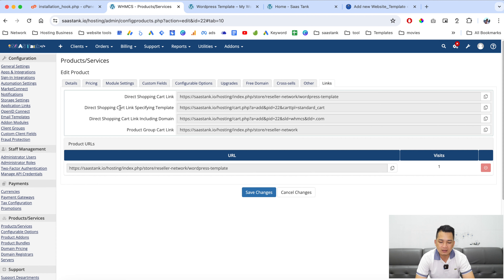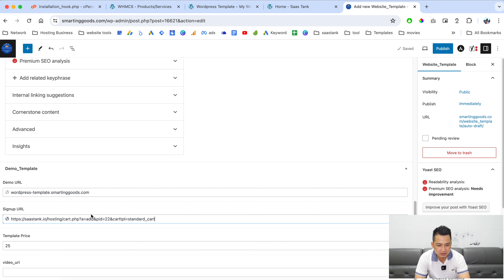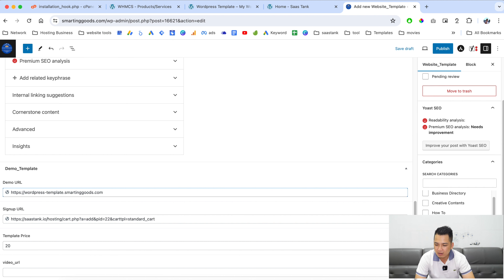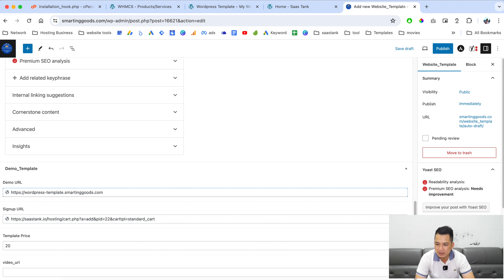Paste the checkout link into the sign-up URL field. The price we set for this product was $20 a month. If you have a video URL, paste it in here — make sure it's HTTPS. You can also create a category for your website listing templates and upload a featured image. When you're done, click Publish.